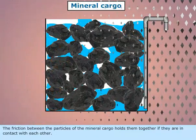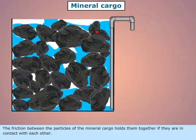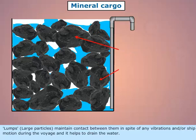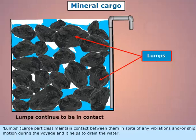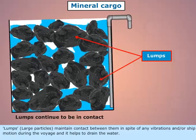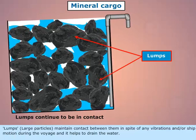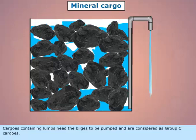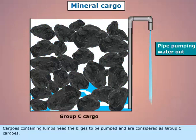The friction between the particles of the mineral cargo holds them together if they are in contact with each other. Lumps, or large particles, maintain contact between them in spite of any vibrations and/or ship motion during the voyage, and it helps to drain the water. Cargos containing lumps need the bilges to be pumped and are considered as Group C cargos.